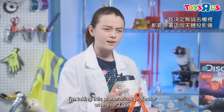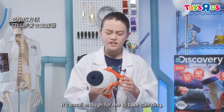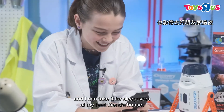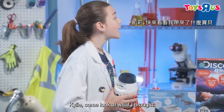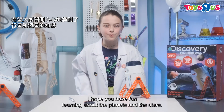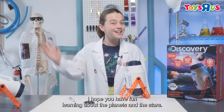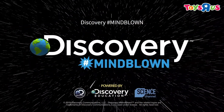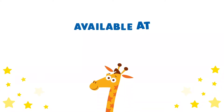I'm taking this planetarium projector wherever I go. It's small enough for me to take camping, and I can take it for sleepovers at my best friend's house. Kylie, come look at what I brought! I hope you had fun learning about the planets and the stars. See you soon. Have a great day!